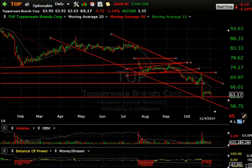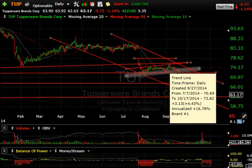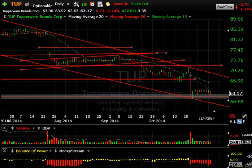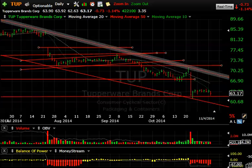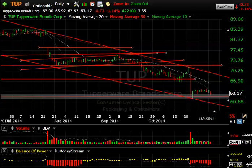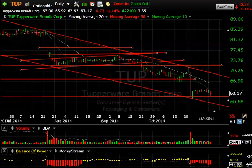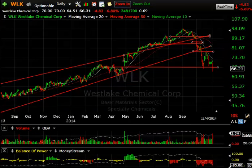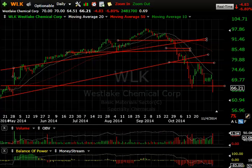TUP — Tupperware — was a swing trade of ours up in that zone; it worked out very well. After the snap back, it got hammered, forming a little bear flag. Today it rolled over, down only about 1%, but if this accelerates below here and takes out 61.50 or so, you can see high 50s, mid-50s as the next destination.